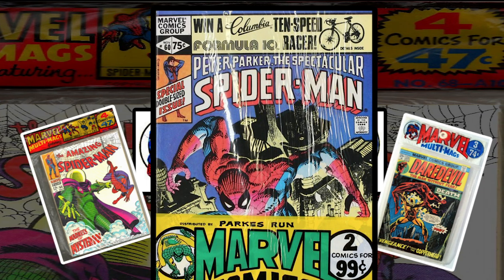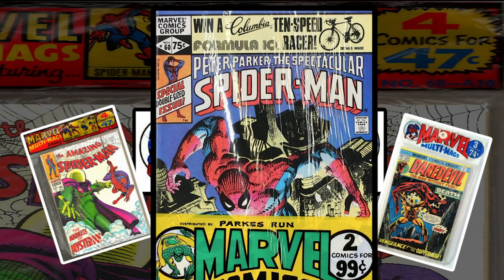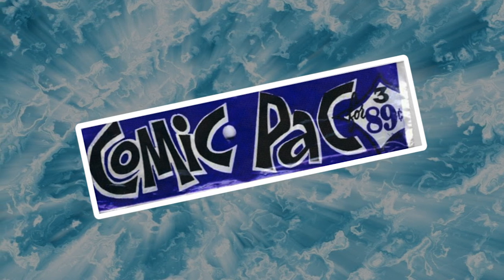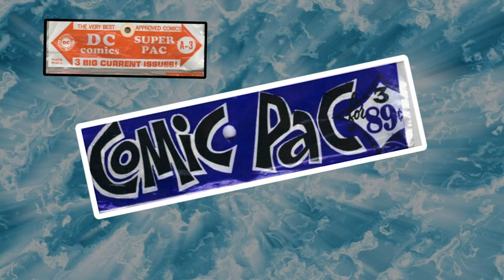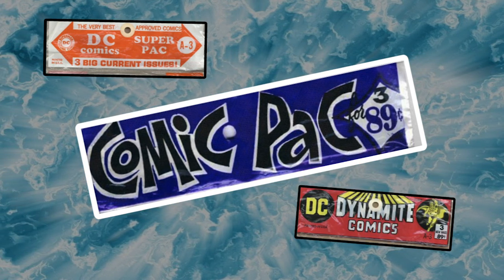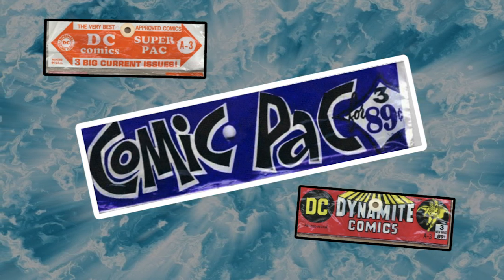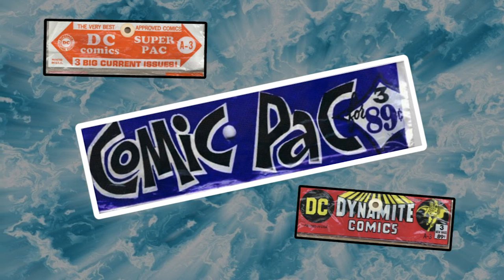It was actually National Periodicals, owners of DC Comics, who came up with the idea of multi-packs. In the 1960s they trademarked the word 'Comic Pack' — the concept that Marvel used for its Multi-Mags. It allowed them to bundle and resell copies returned through the newsstand process. In 1967, Whitman Comics took over the distribution of DC's line to supermarkets and ran with this idea.